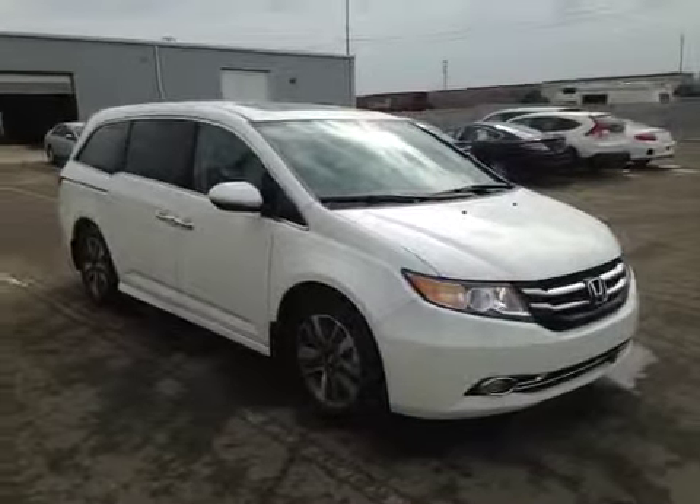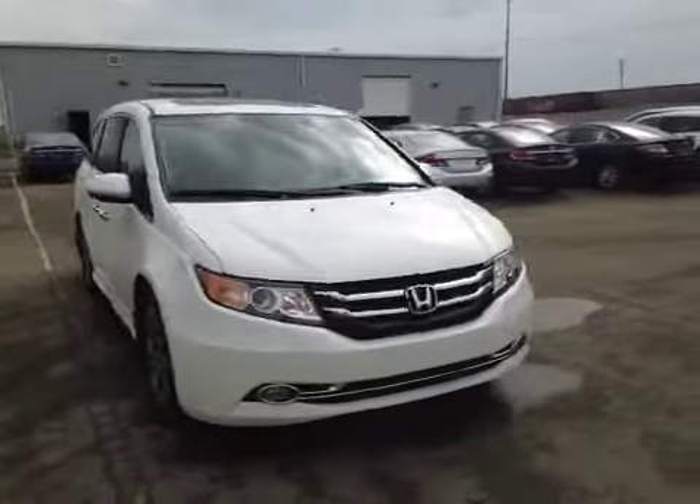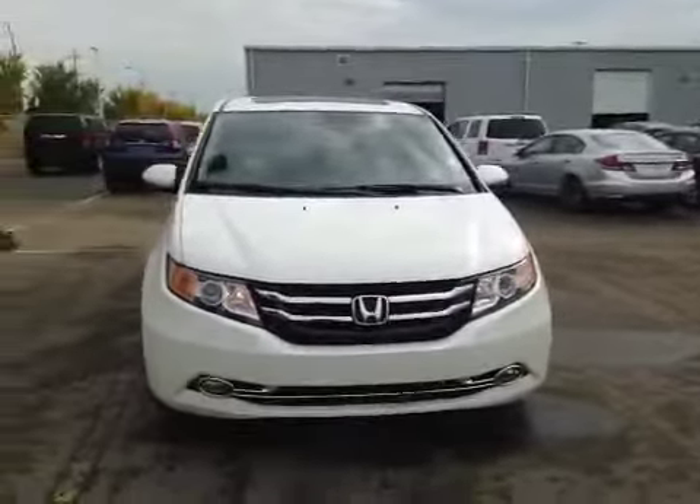Welcome to Alberta Honda on the corner of 97th Street and 127th Avenue. We're proud to show you this 2015 Honda Odyssey in white diamond pearl.